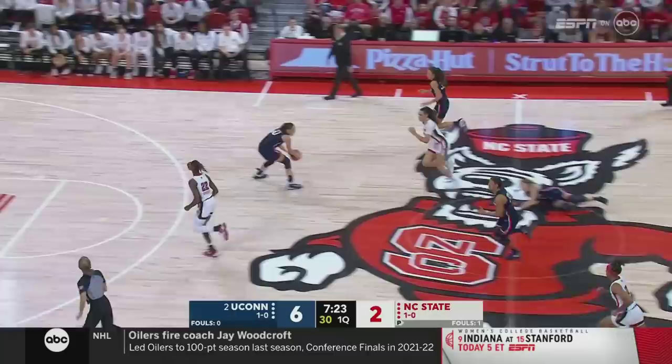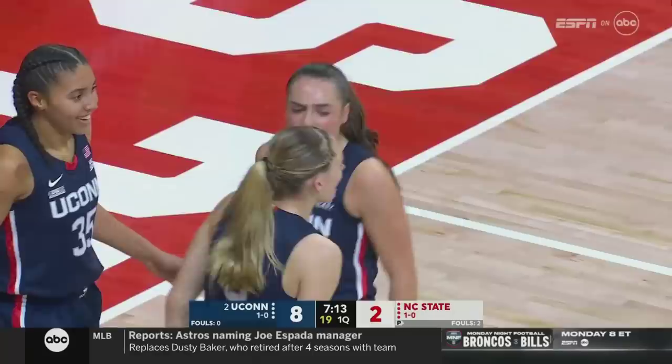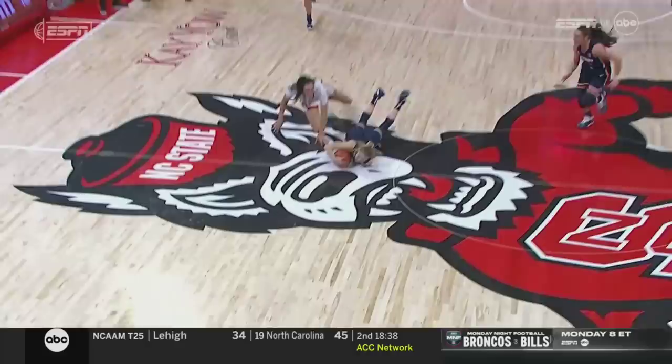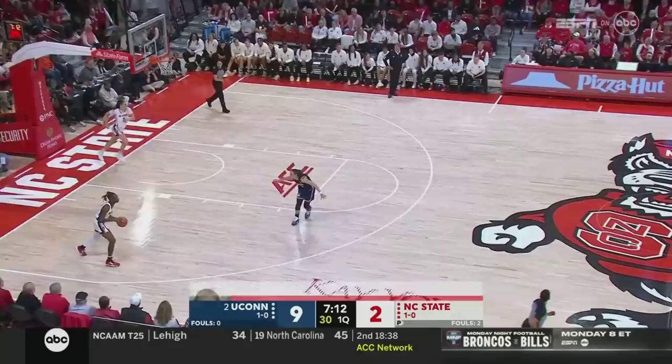Beckers coming up with a steal, gets it ahead to Newell — three on two. Back to Beckers, thought about the three, did not take it. Now Beckers veers around Hayes and finishes, plus the foul. A chance for three for Paige Beckers. Over the course of the last two seasons, she has added some strength to her frame and looks forward to driving into the paint. Finally gets the basketball back, using that stronger frame to get inside the lane, and Beckers completes the three-point play.